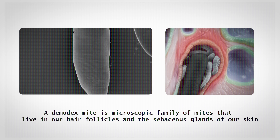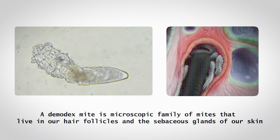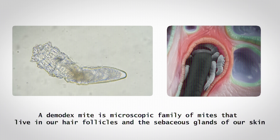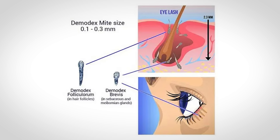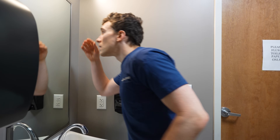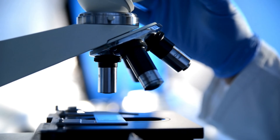Demodex mites are actually a family of small microscopic mites that love to live either in our hair follicles or in the sebaceous glands of our skin, where they consume and live off of our skin oils. However, they are microscopic, meaning they're so small that even if you do run up to the mirror, there's no way you'll be able to identify them with the naked eye.